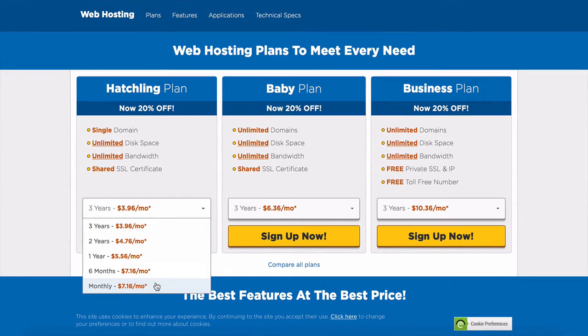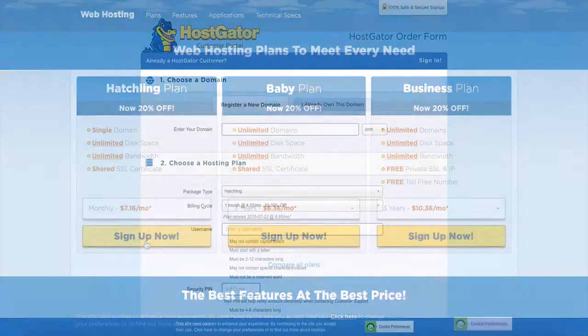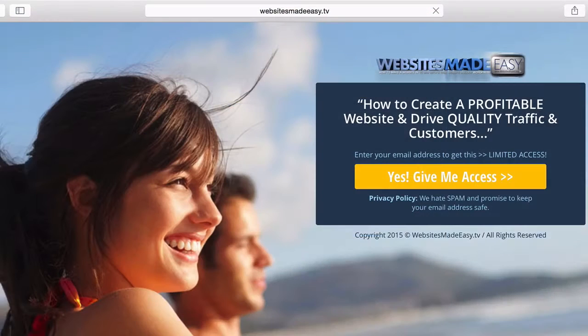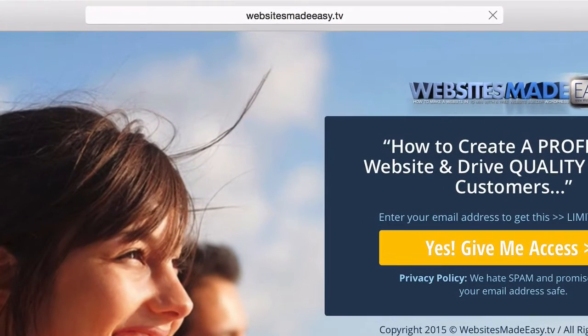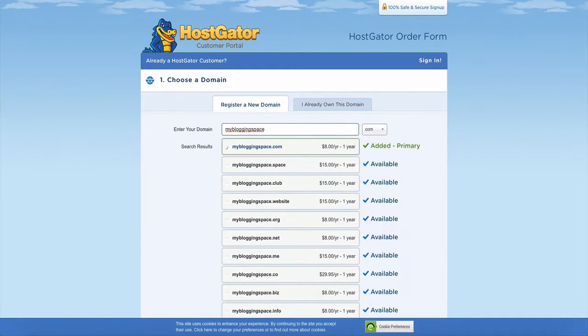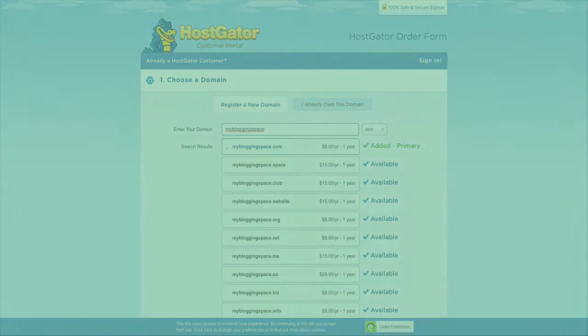I'm going to choose monthly for this example. As you can see, it is cheaper to do it for a whole year or for three years, so keep that in mind. This is where you choose your domain name, which is your website address. For example, ours is websitesmadeeasy.tv. So take your time to think about this — it's important to get it right. I would also recommend not using any dashes in your domain name because this interferes with SEO.